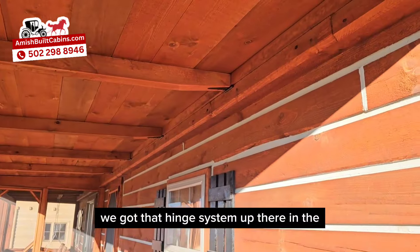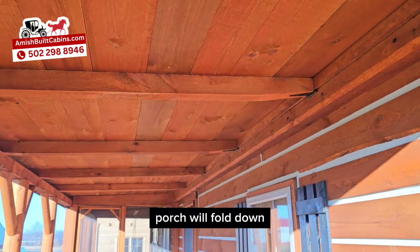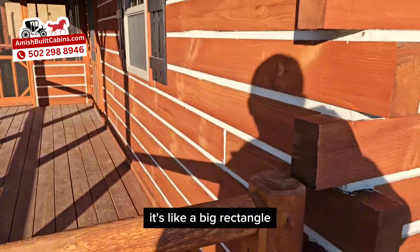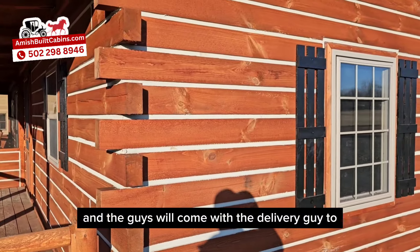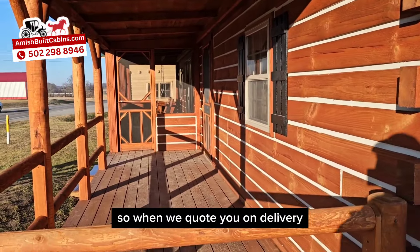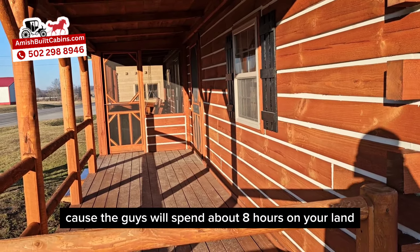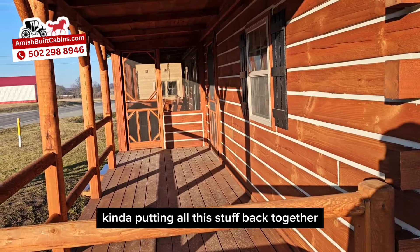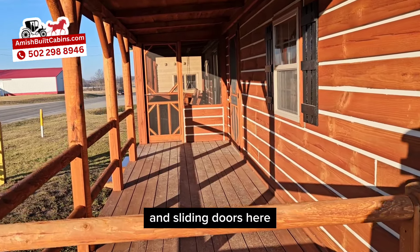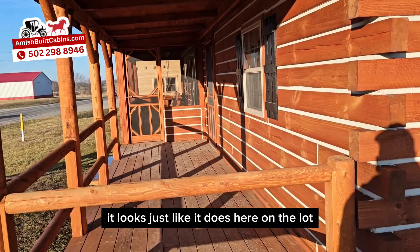We got that hinge system up there in the roof on the top of the porch — that's how we ship these. The top of this porch will fold down and the bottom of the porch has a hinge system too, so it'll fold up. When it shows up it's like a big rectangle, and the delivery guys will come to get it all put back together for you. When we quote you on delivery, it's not just the delivery in that price — it's also the installation, because the guys will spend about eight hours on your land putting all the pieces and parts back together. The porch pieces will be inside the cabin and they'll pull them out through the windows and sliding doors. When we leave your land it looks just like it does here on the lot — ready to go, plug and play.